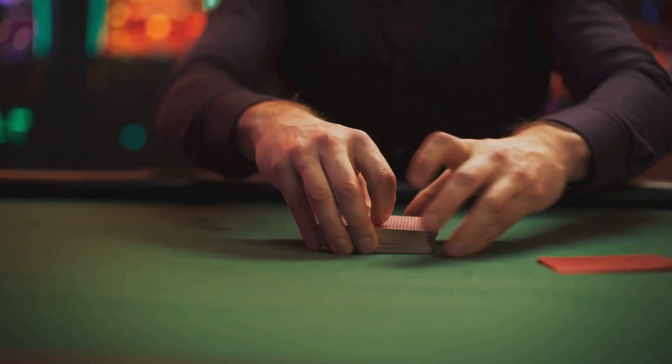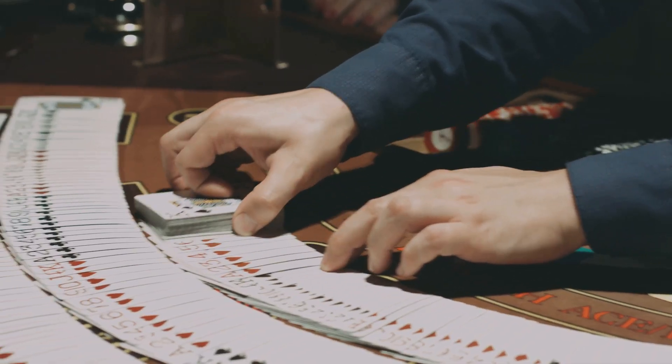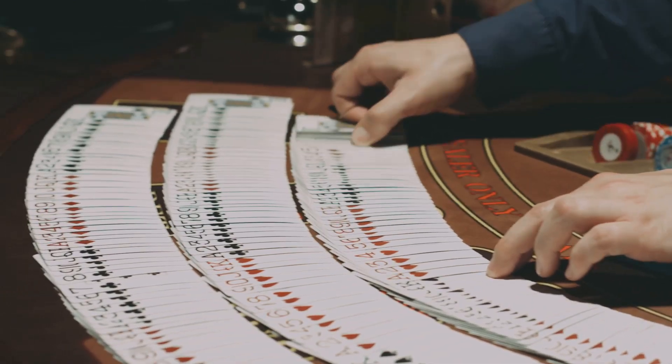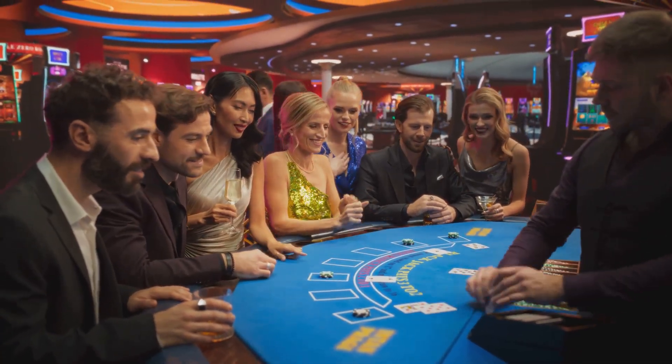You don't need to be a math genius to count cards. I'll walk you through some simple systems that anyone can learn. We're going to make you feel like you're in a casino right now, counting cards like a boss.